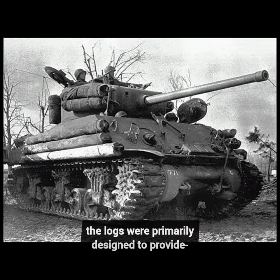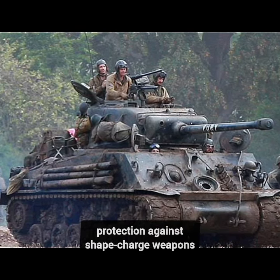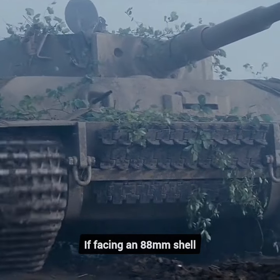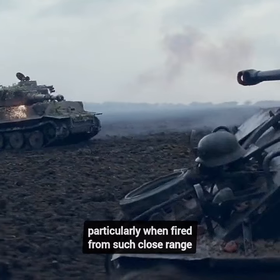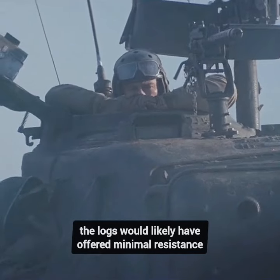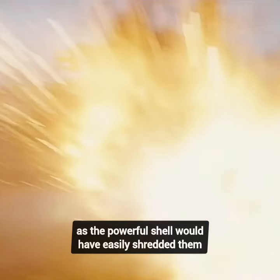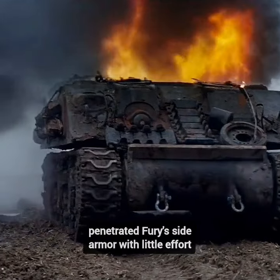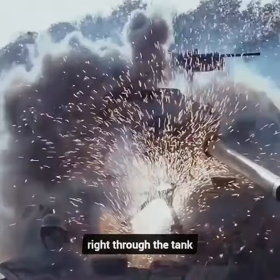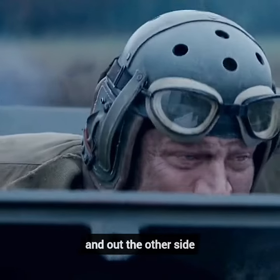However, in reality, the logs were primarily designed to provide protection against shape-charge weapons such as the Panzerfaust. If facing an 88mm shell, particularly when fired from such close range, the logs would likely have offered minimal resistance — the powerful shell would have easily shredded them, penetrated Fury's side armor with little effort, and quite possibly continued its trajectory right through the tank and out the other side.